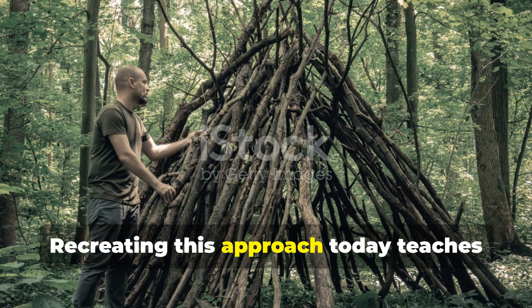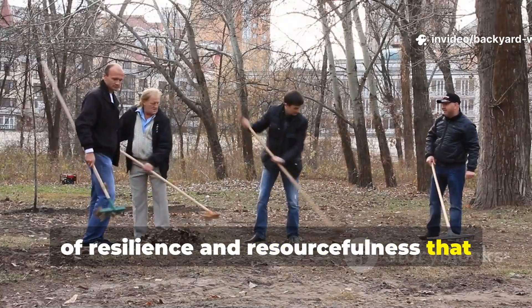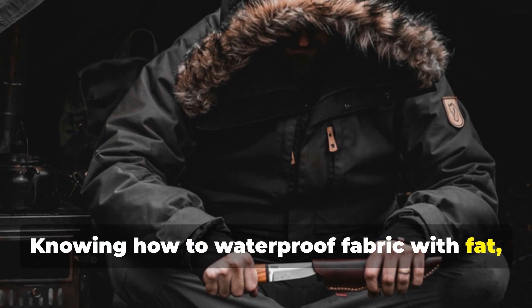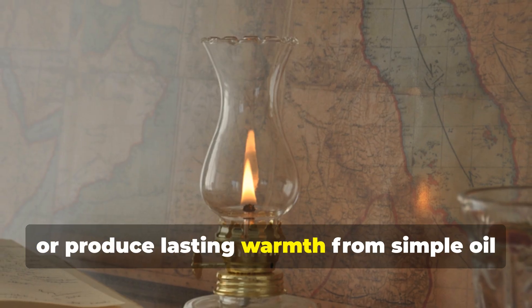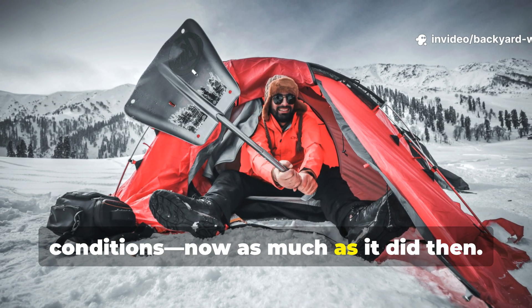Recreating this approach today teaches more than history — it revives the mindset of resilience and resourcefulness that defined an entire generation. Knowing how to waterproof fabric with fat, insulate using animal fibre, or produce lasting warmth from simple oil and wick can mean survival in extreme conditions, now as much as it did then.